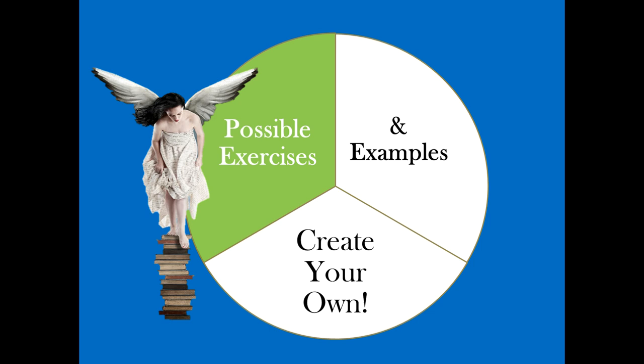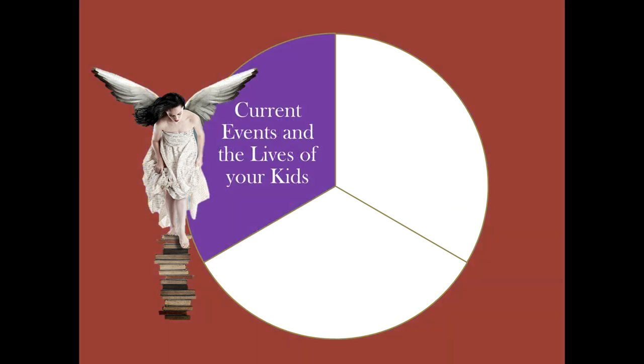It's never a bad time to repeat the fact that if the theory of evolution is correct, then each of us is an accident without purpose, value, or meaning. Remember to use current events or relate things that are happening in your community or in the lives of your kids to make these lessons real.